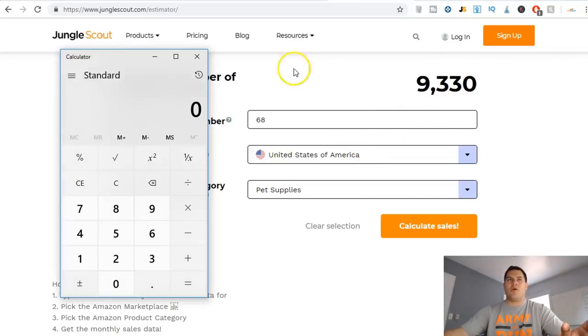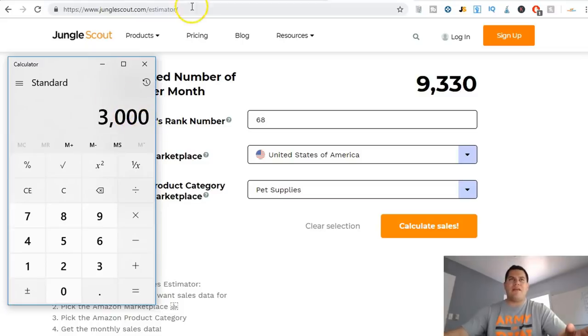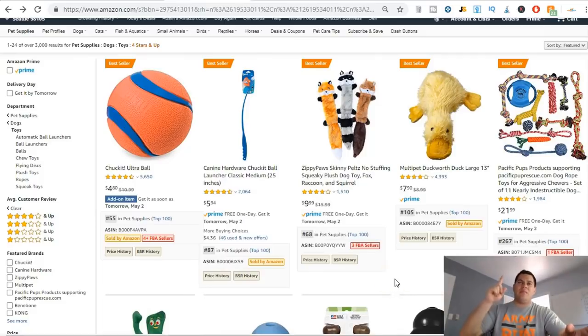Let's say I make $1.50 profit per product sold. I can't sell all 9,300 estimated monthly units, but let's say I sell 2,000 in a month. At $1.50 profit that's $3,000 profit from one product in one month — because of its ranking, the profit margin, and the work of sending it to Amazon.